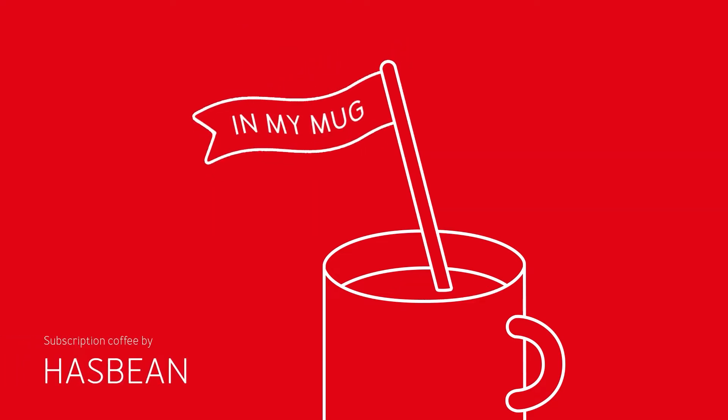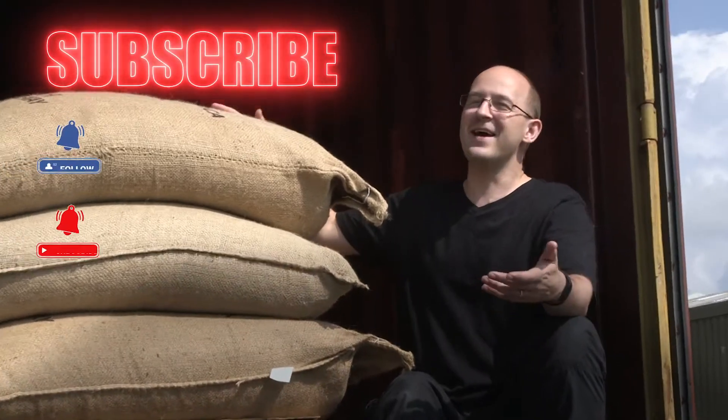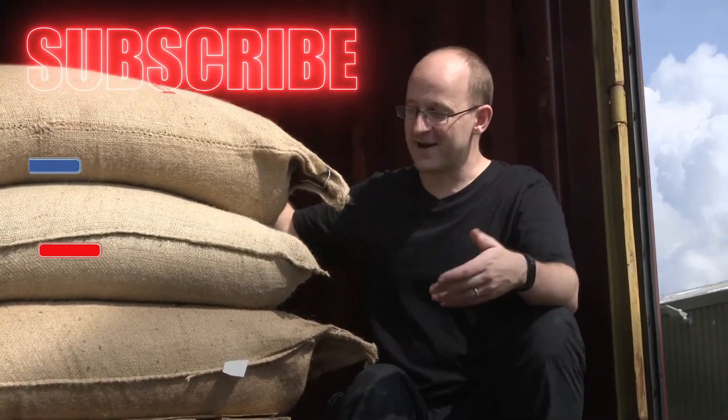Hello and welcome to In My Shipping Container, episode 1. This week: Costa Rica. This is our shipping container of Costa Rica coffee that's just arrived in the UK. We're very excited.